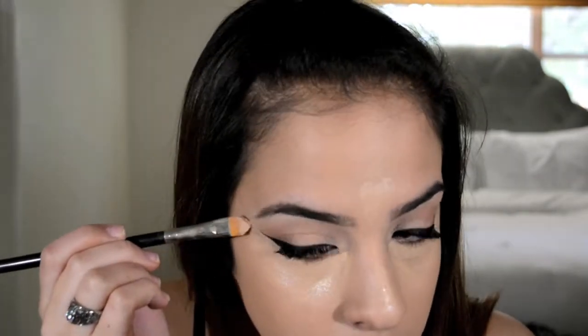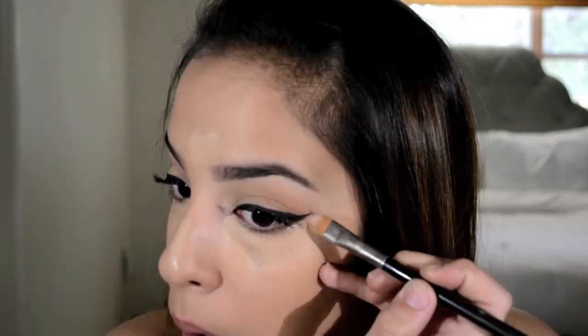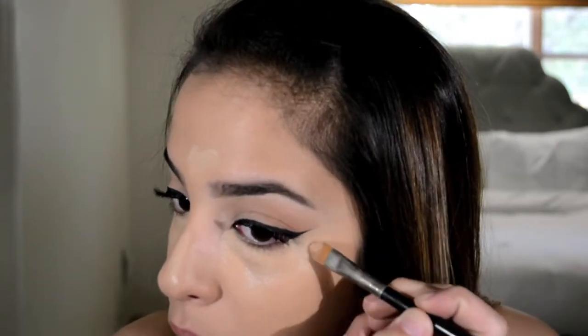So I started using a lighter shade of concealer — I decided to use NC25, I believe. I'm applying that with a little brush underneath my eyes, on the bridge of my nose, a little bit on my forehead, and on my chin as well. With a stippling brush, I just went over that and blended it all in.